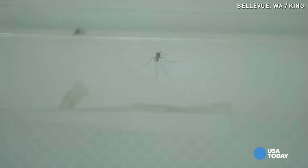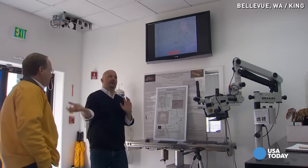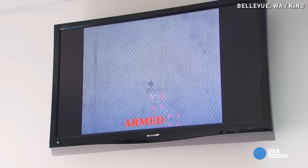And the machine gun analogy is appropriate. As mosquitoes are coming across a field of view, it's able to pick one mosquito out at a time, determine that it's a mosquito, and kill it individually. And do that many, many times a second.